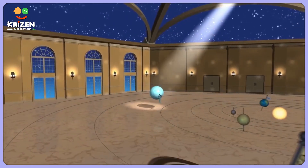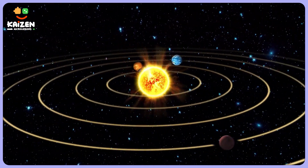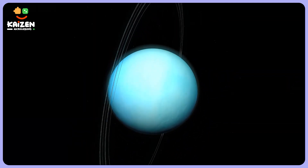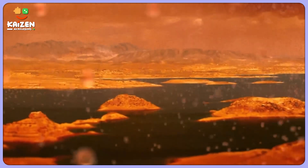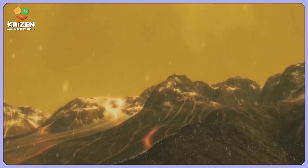This means that different parts of Uranus receive varying amounts of sunlight throughout the year. It's like doing a twirl while catching sunlight from different angles. This wobbly twirl causes Uranus to have extreme seasons that last for many years. Imagine having winter for decades or enjoying summer for an incredibly long time.